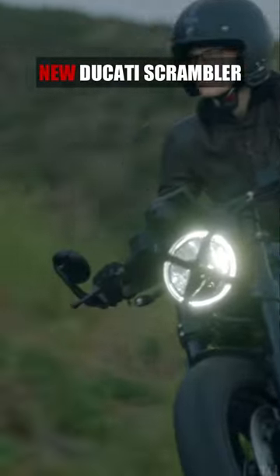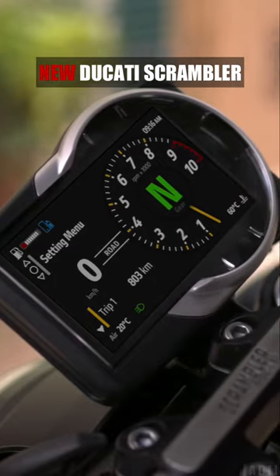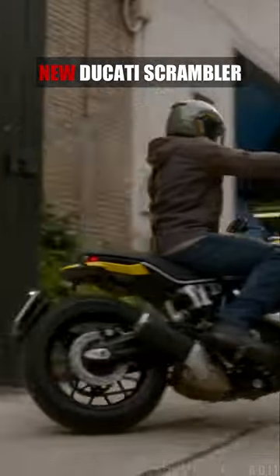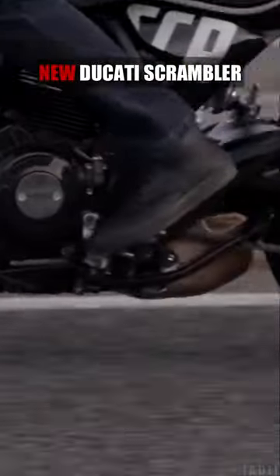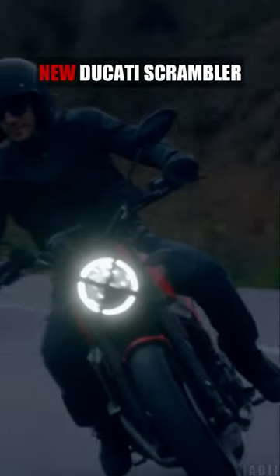The bike gets a new full LED lighting system and a 4.3-inch color TFT display. The standard electronics include riding modes, power mode, cornering ABS, traction control and an optional quick shifter.